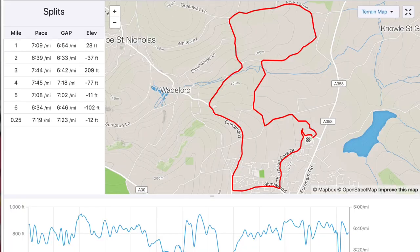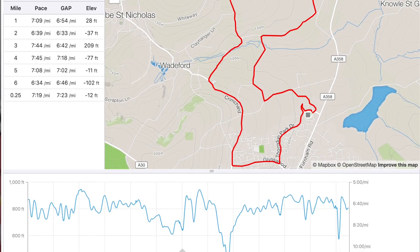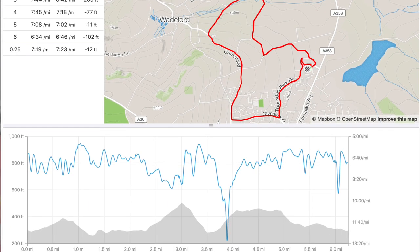I got into a slightly better rhythm and clocked about 6 minutes 38 for the second mile. The third mile saw quite a steep hill climb of around 200 foot and then a very quick descent of about the same distance. There was no time to recover after that — there was then another steep hill ascent of about 150 foot, around three and a half miles in, with the ascent being about half a mile in distance. It was tough stuff.